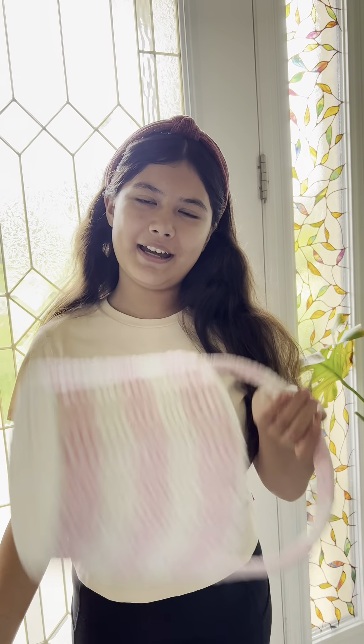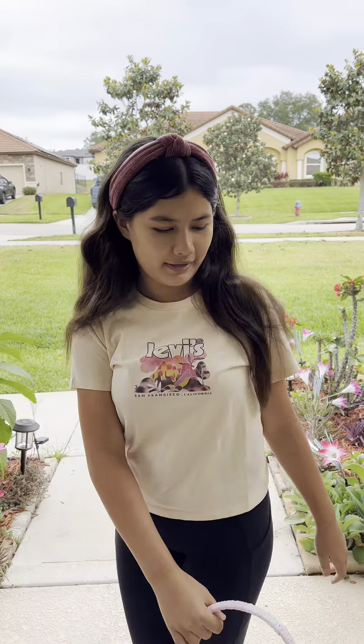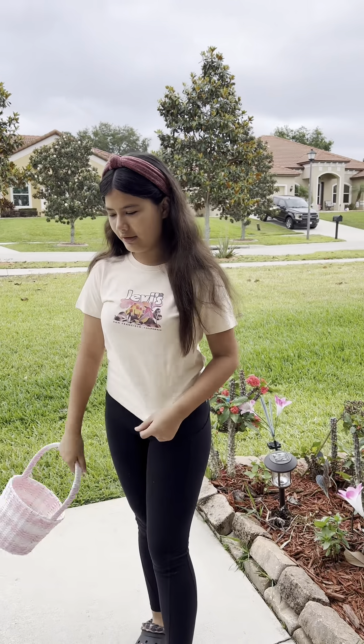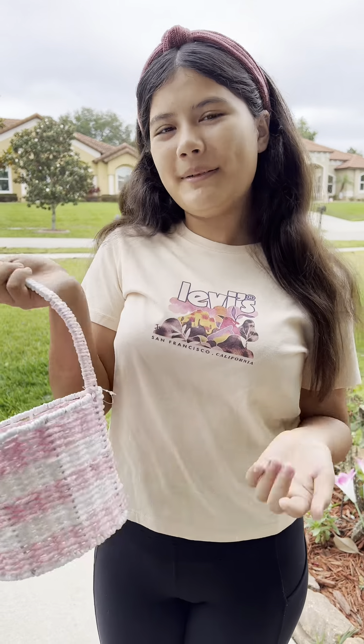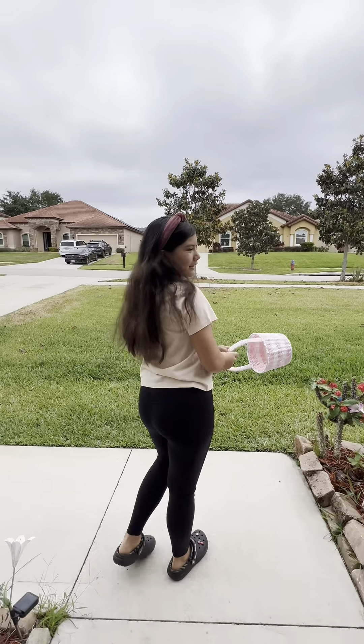Hi everyone, happy Easter! Today I have my basket and we're going to do an Easter egg hunt. I haven't done one with only me in a while — I've only done one in public — so let's do it private. My mom hid eggs in the front yard so I need to find them. I get to wear my pastel colors because on Easter you have to wear pastel colors. Look at my basket — my mom got this for me, it's a really cute pink basket. Pink is my favorite color, so my mom got me a pink one. Let's find some eggs!